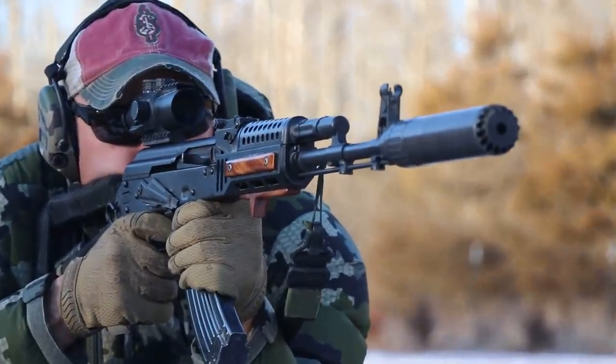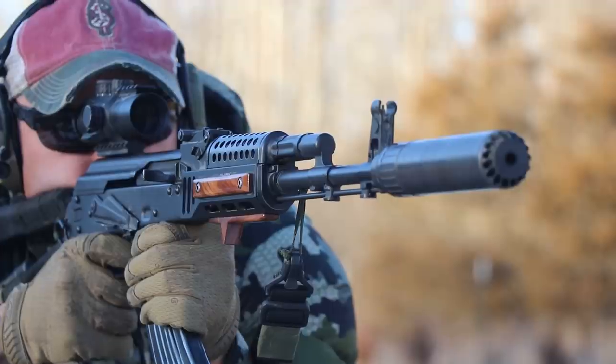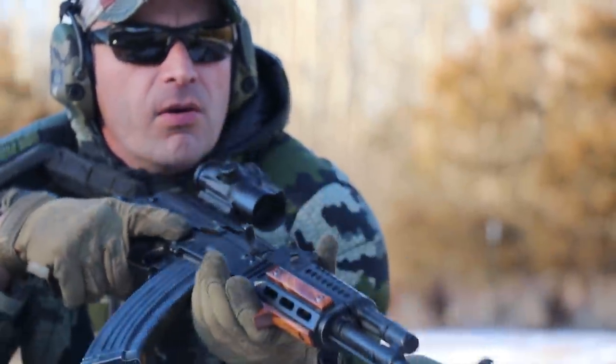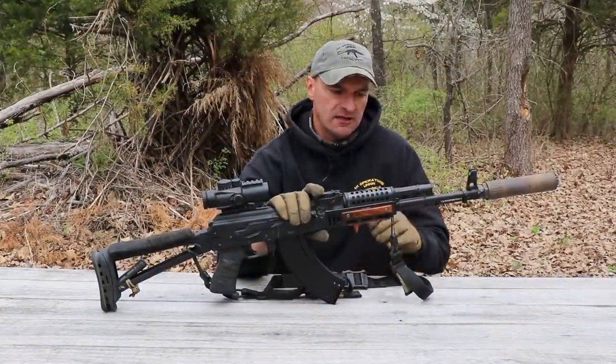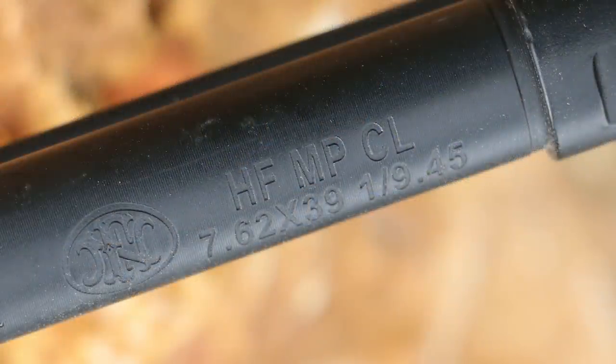This FN barrel is perfectly fine with this rifle and I'm really satisfied — this is a really nice barrel. I think this is one of the highlights for Palmetto State Armory, that they managed to pull this off. The barrel from FN is a rockstar.